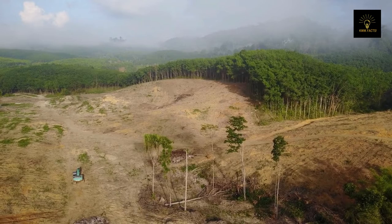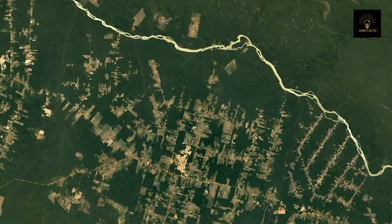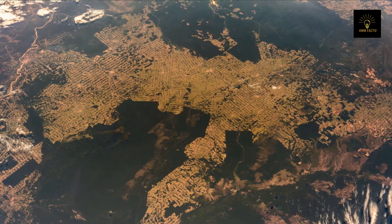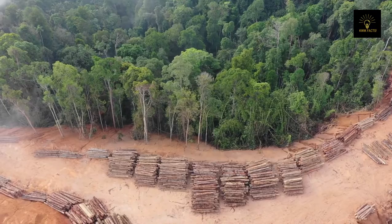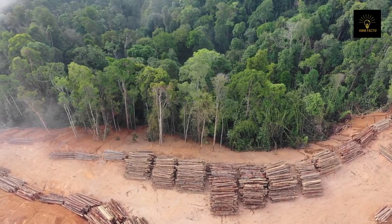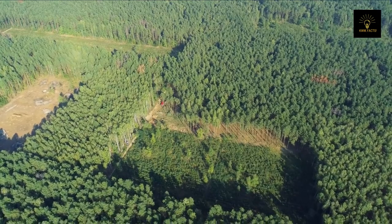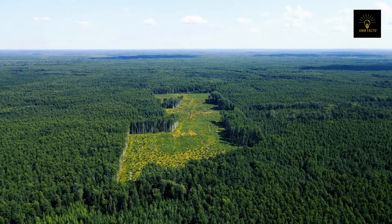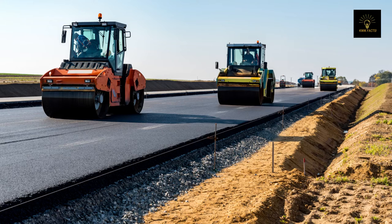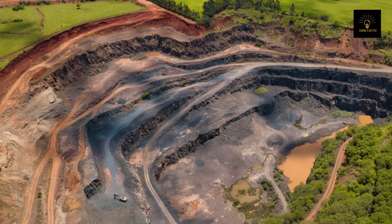In 2021, around 4 million hectares of primary rainforest were lost, with Brazil responsible for nearly half of these losses. About 17 percent of the Amazon's forest has been lost over the past 50 years. Each minute, an Amazon forest area roughly the size of five football fields is cleared. The Brazilian Amazon saw its highest level of deforestation in 12 years in 2020.